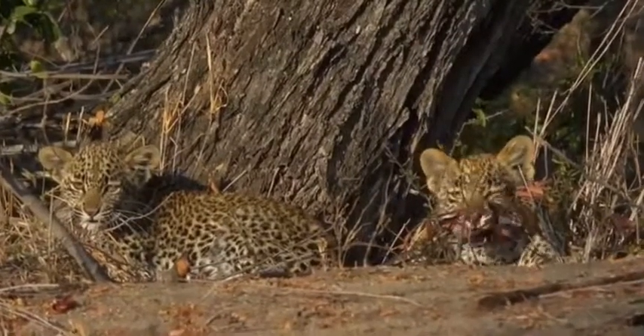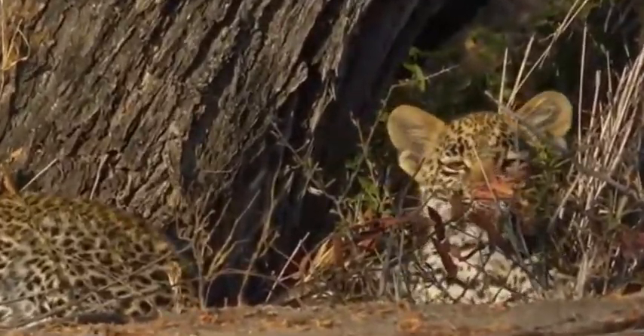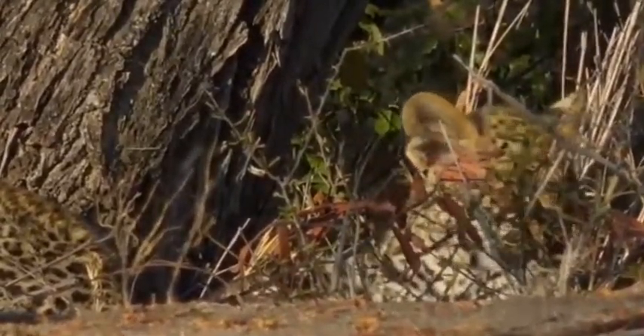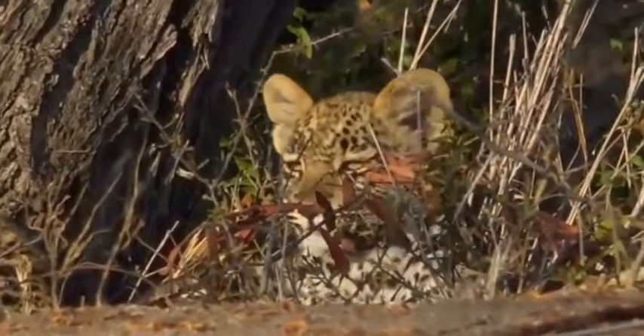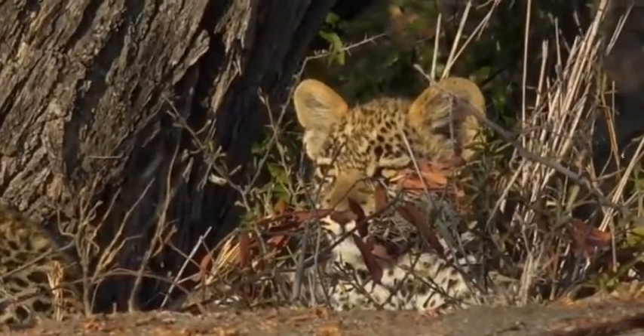Aren't they beautiful? This is a little male and a female cub — a little boy and a girl. And they are about four months, almost five months old.